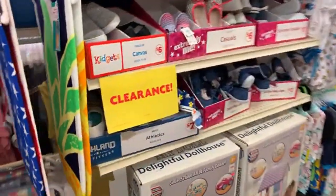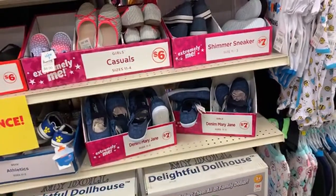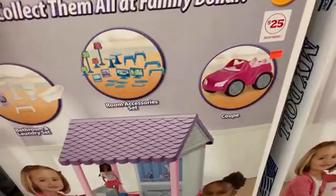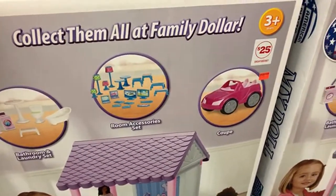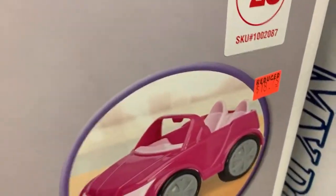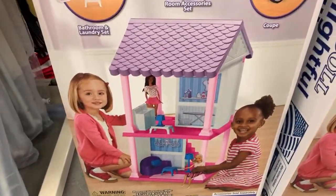Get ready, you guys, because I have H&M, Forever 21, Five Below, and Walmart coming your way! Thursday, Friday, Saturday, and Sunday you can expect to see those videos. Thursday, Friday, and Saturday are also double video days. I think this is newly marked down — $18.75 for this My Doll Delightful dollhouse.